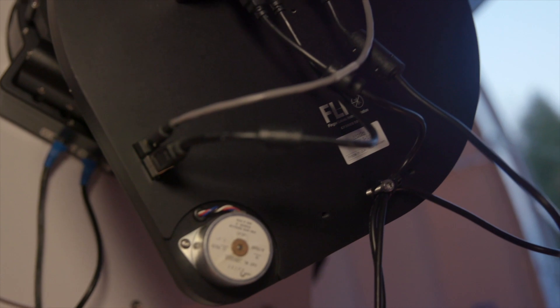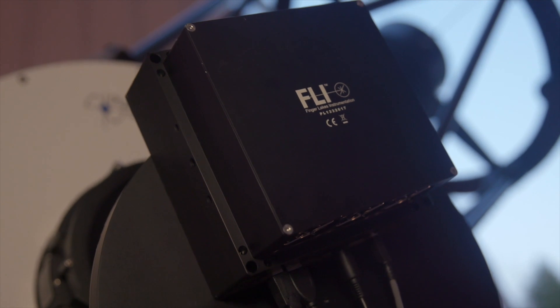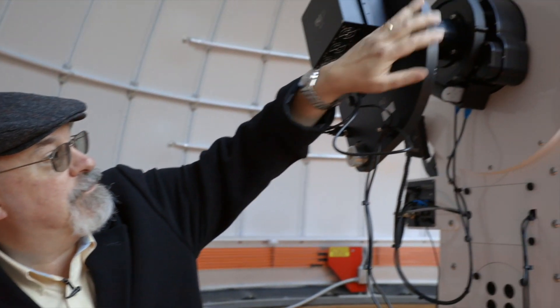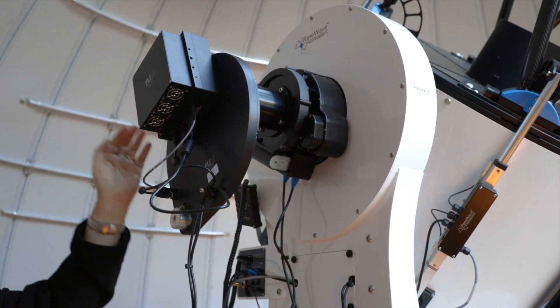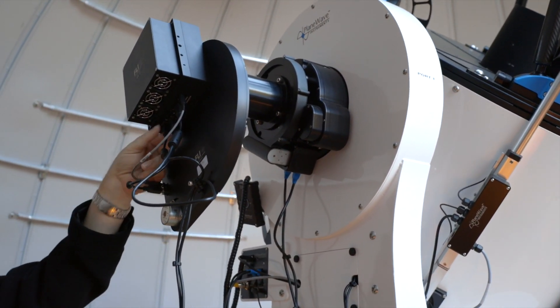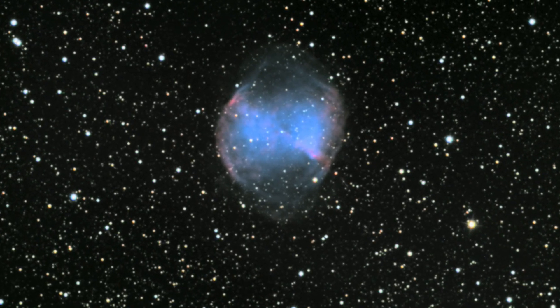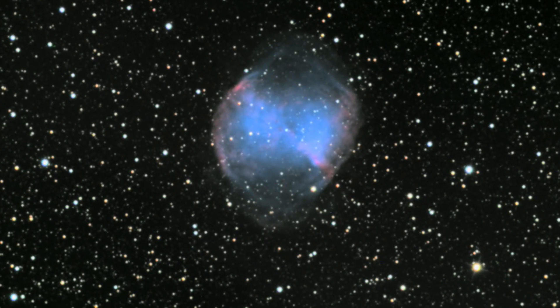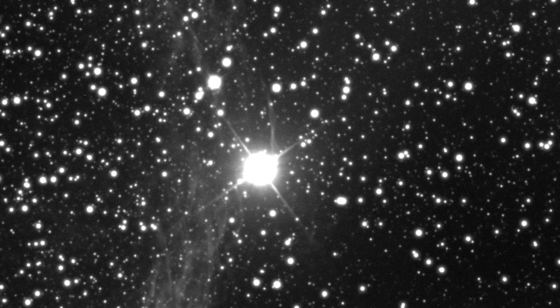This device is a CCD camera — a charge coupled device — which is high-tech wording for a digital camera. In front of it is this large flat device which contains 10 individual filters that allow this camera to effectively see in different wavelengths. It also has photometric filters so that students can measure the precise brightnesses of stars in the sky and compare those to standards.